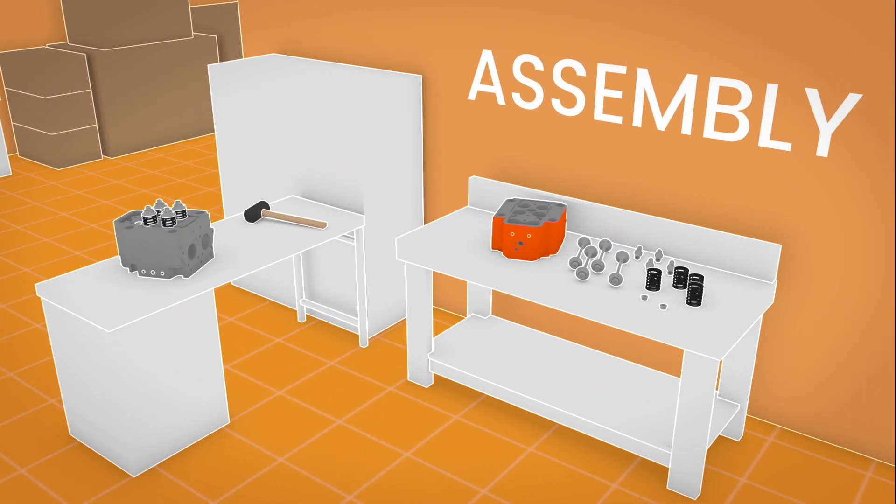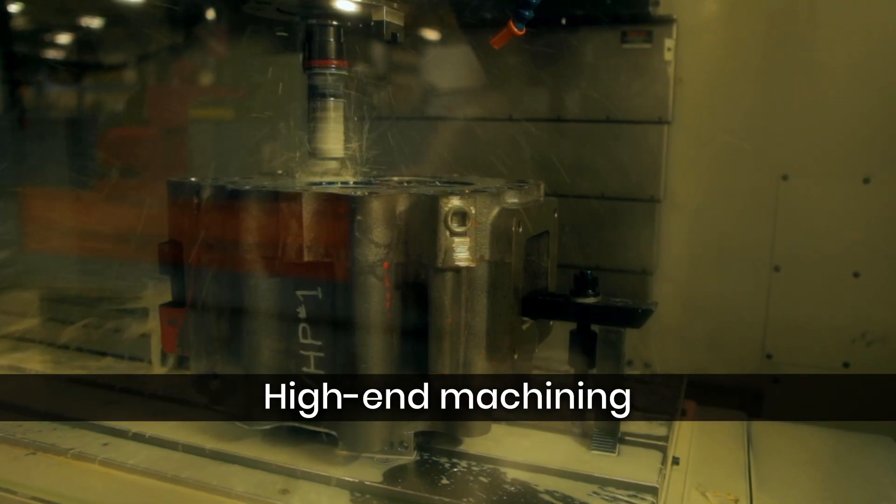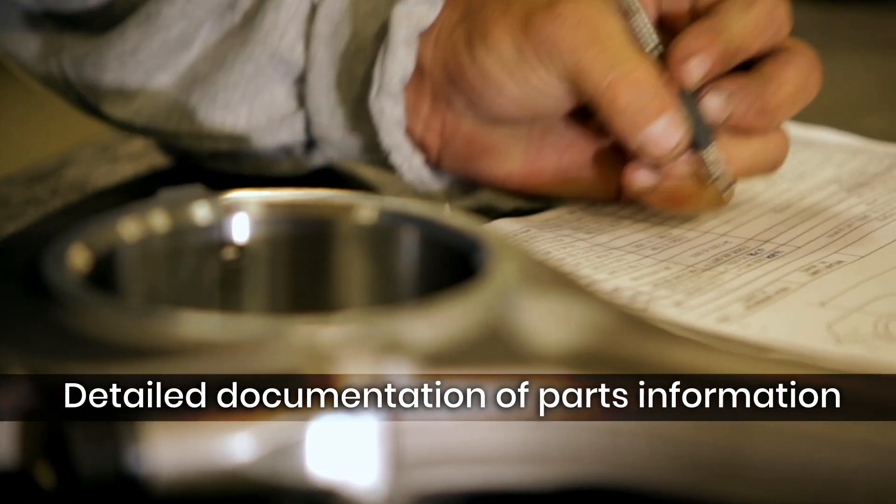Assembly. Skilled assemblers at dedicated stations closely follow the most current manuals and specifications as they verify and document each step of the process.